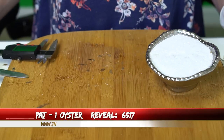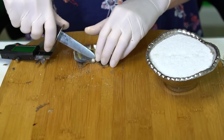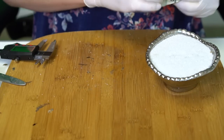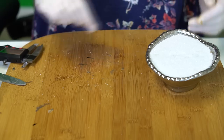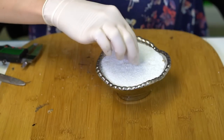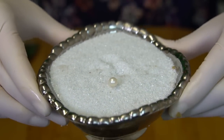Our next reveal is for Pat, order 6517. We're going to open one oyster — and it is a classic white at 7.25mm. Overall it's a pretty bright white, yeah really pretty. Congratulations to Pat!